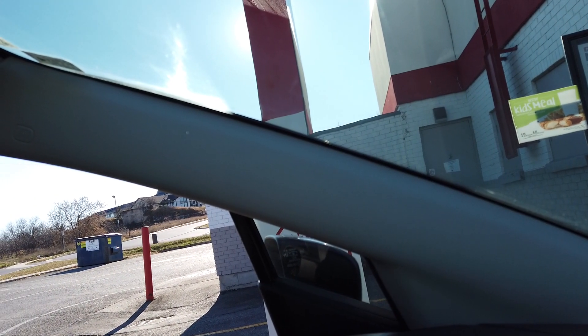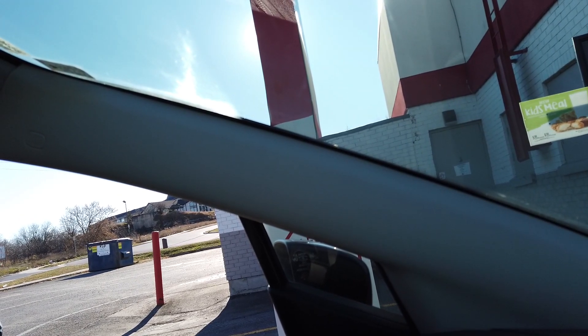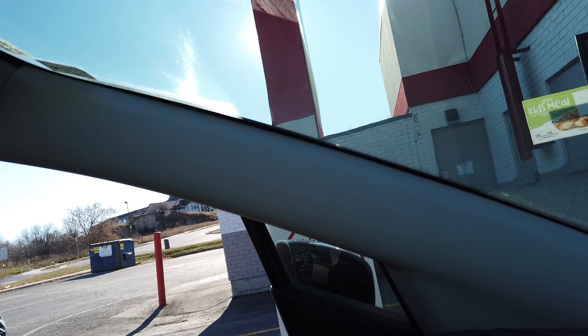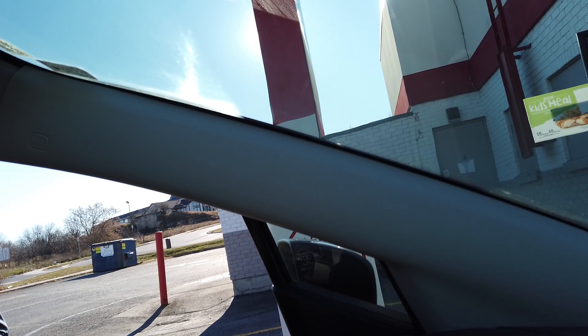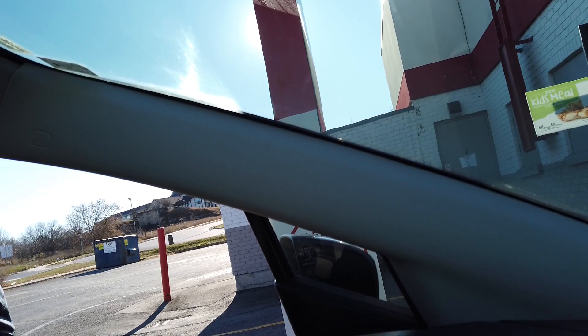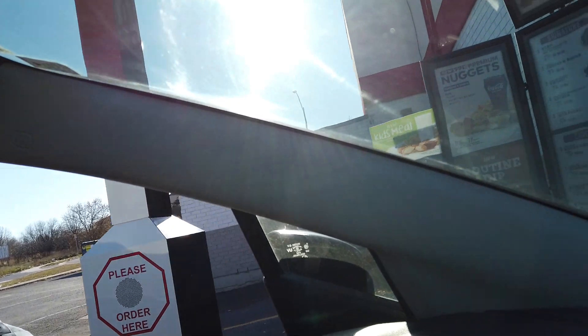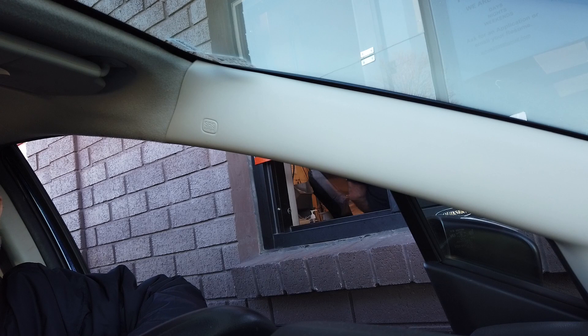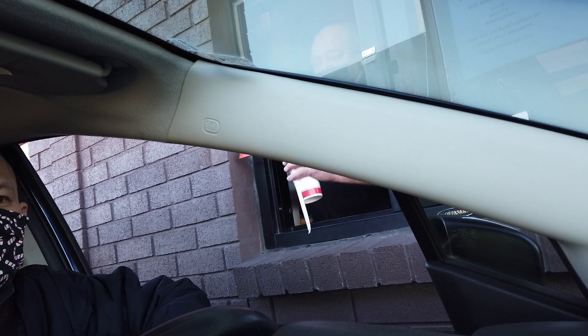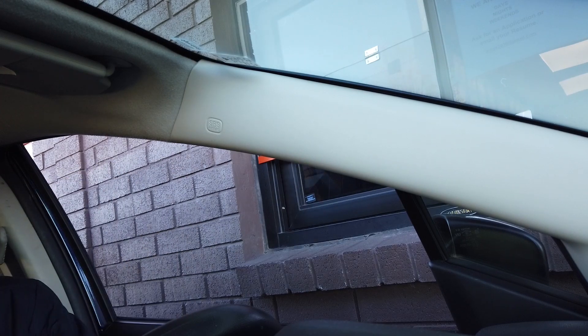Hey, welcome. I'm gonna try that poutine dip sandwich. Can I get that in a combo with curly fries and a root beer to drink? That's it — $15.58 at the window. Any sauces? Horseradish please. Just be a moment. Perfect, thanks so much.